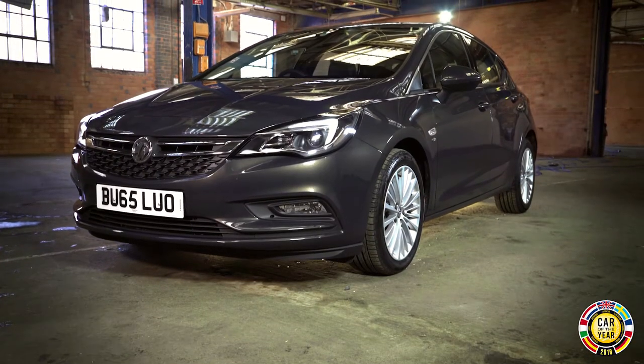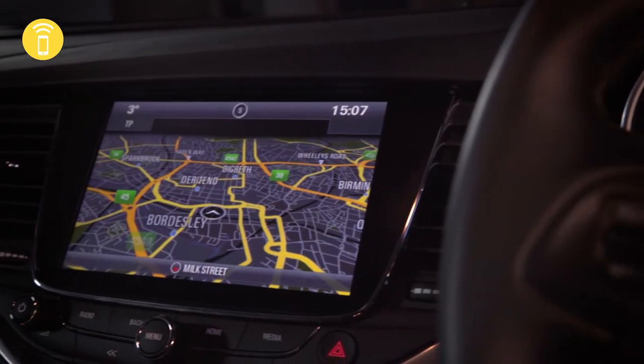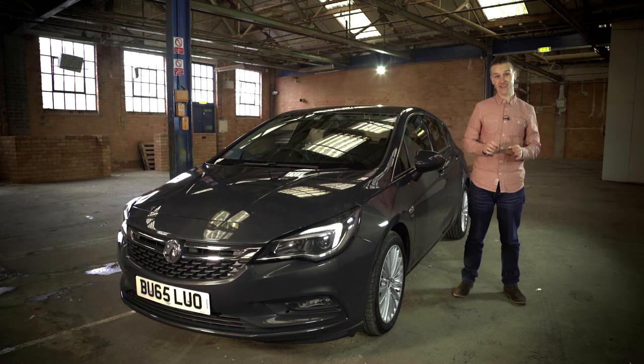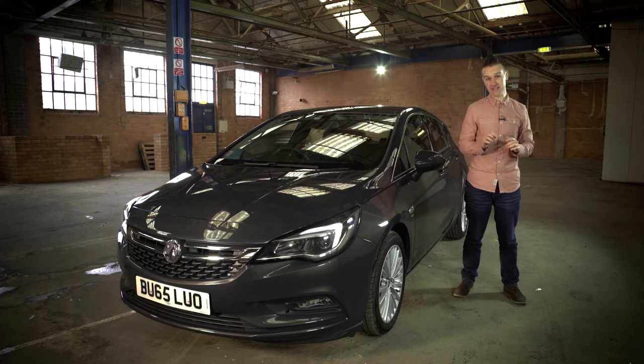The interior is beautifully designed and functional with DAB, Bluetooth, cruise control and smartphone connectivity coming as standard across the entire Astra range. Now this model is the Astra Elite. It comes complete with leather interior, 17-inch multi-spoke alloys and a 7-inch colour touchscreen, but our Astra has got a very special party piece.